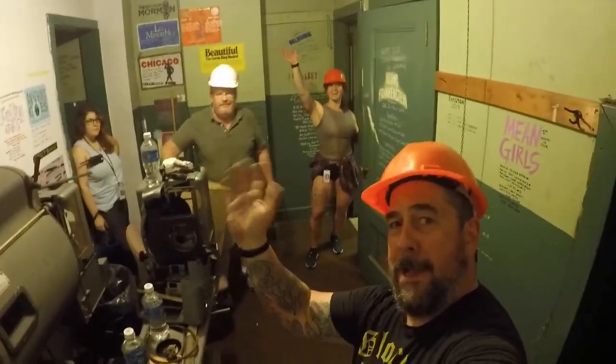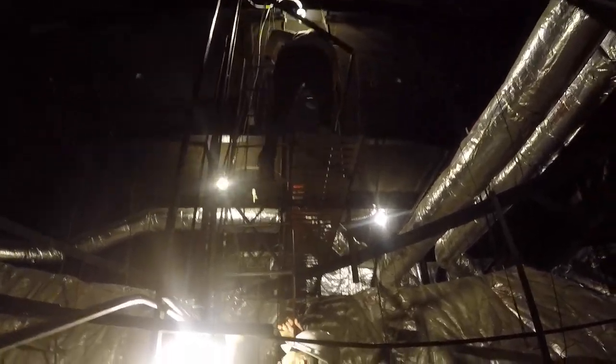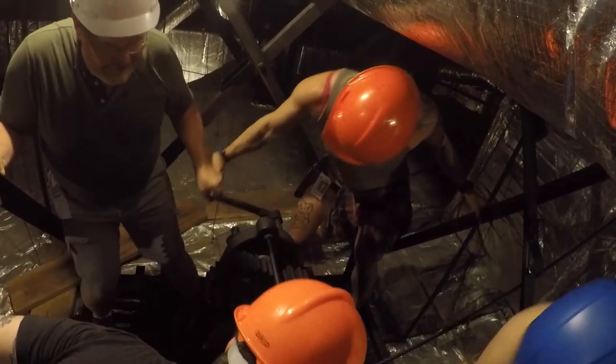I've got a crew of six people up in the ceiling getting ready to lower it, and we'll spend this week cleaning and touching it up and making sure all the lights work properly. The chandelier rigging is the original 1928 rigging, and the cable is the original cable lowering it from the ceiling on a manually operated winch.